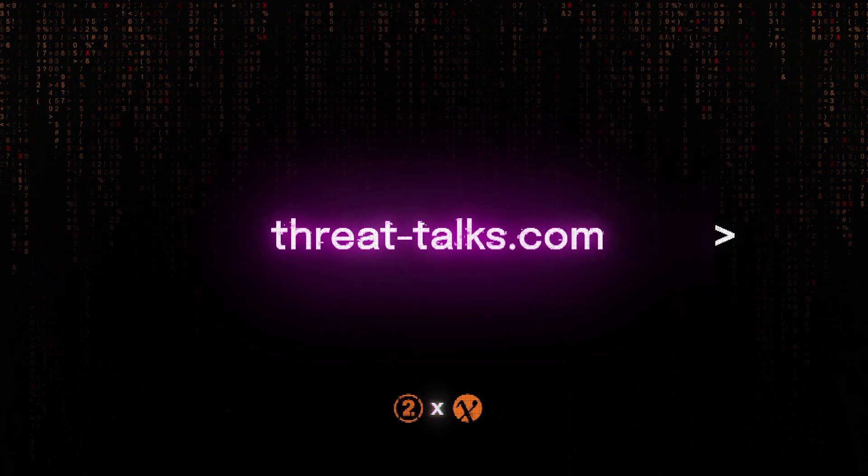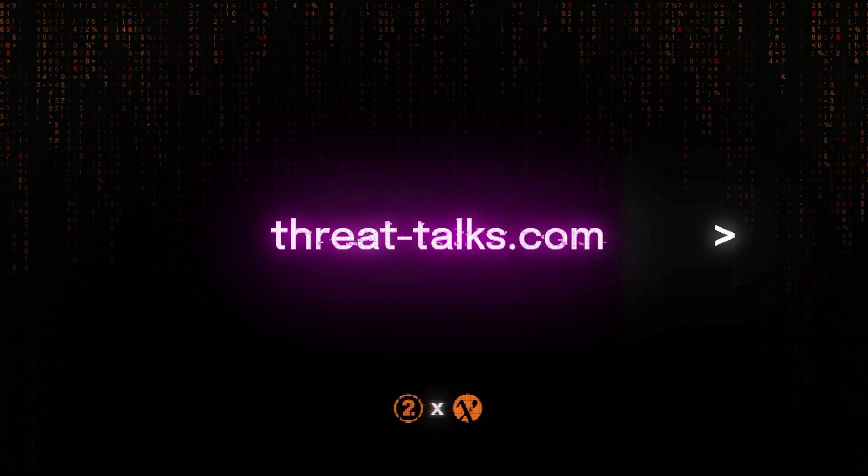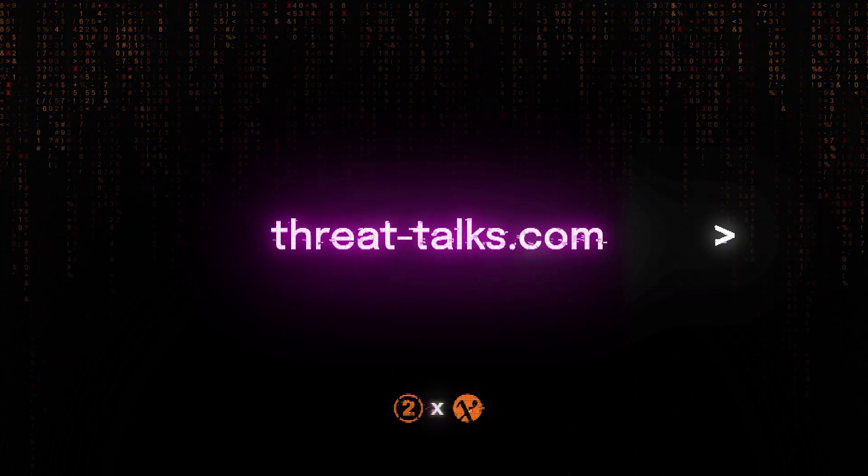This was Thread Talks, the deep dive. See you next time. Thank you for listening to Thread Talks, a podcast by Ontoit Cybersecurity and M6. If you liked what you heard and want to learn more, follow Thread Talks to stay up to date on the topic of cybersecurity.